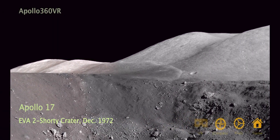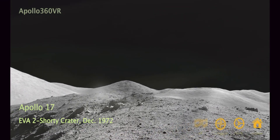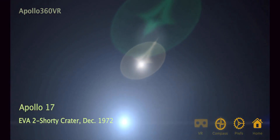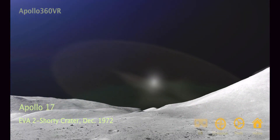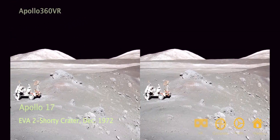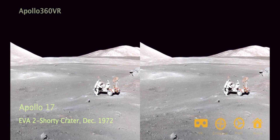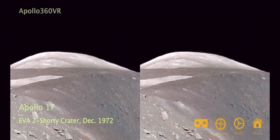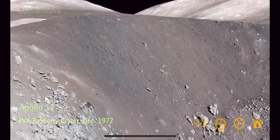Oh, hey! Wait a minute. What? Where are the reflections? I've been through once. There is orange soil. Don't move it till I see it. It's all over. Orange! Don't move it till I see it. I've stirred it up with my feet. Hey, it is! I can see it from here. It's orange. Wait, I put my visor up. It's still orange. Sure it is. Crazy. Orange!